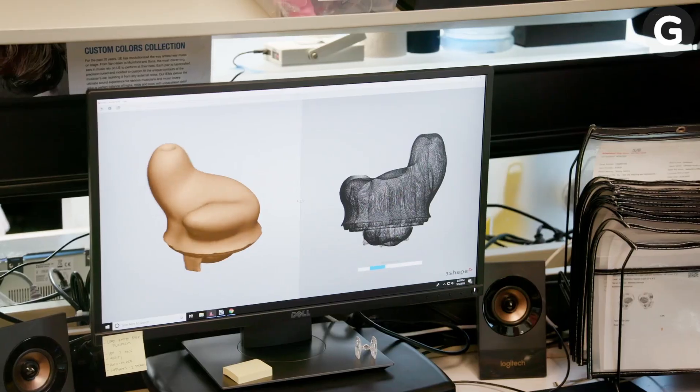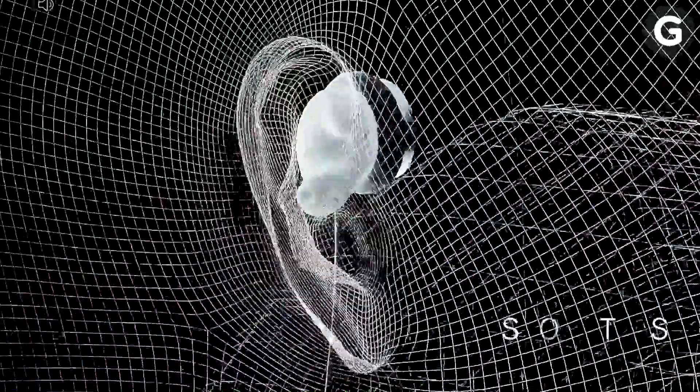There are a lot of places where pros can get custom headphones, but we wanted to go with one of the originals — a company that's finally opening things up to consumers. We're here at Ultimate Ears in Irvine, California, to see how they do this. Ultimate Ears was founded in 1995 by the sound engineer working with Van Halen. The drummer Alex had a lot of issues with his hearing, so the monitor engineer decided to create the first Ultimate Ears in-ear monitor. One of the biggest challenges was to say, how do we disrupt this process? They've nailed an unbelievable piece of technology and translated it to the consumer side with something called a Fit Kit — the front end of the experience.